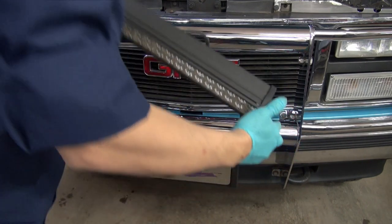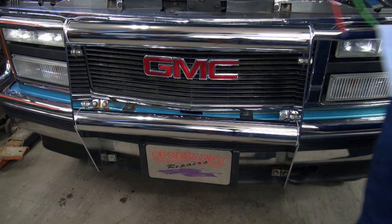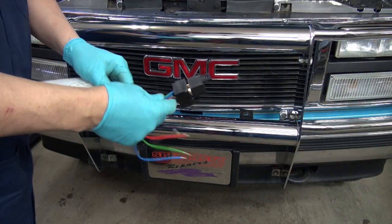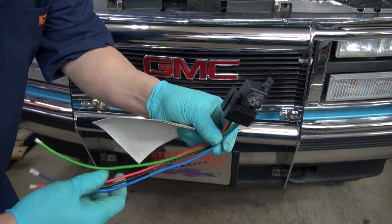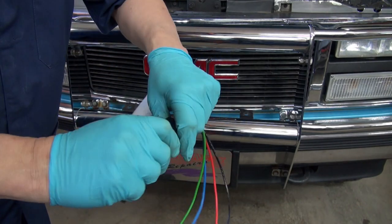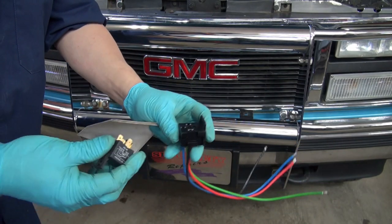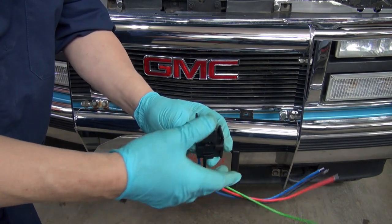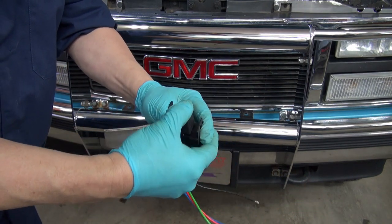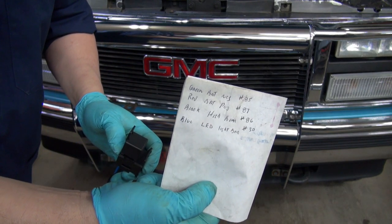I've got the relay, and I'll show you what it looks like. I always use these holders — the harnesses that come with them. I'll bolt this on to the body, and when I need to replace the relay, if I need to, it's just unplug it and plug it back in. I've got the schematic done for it.